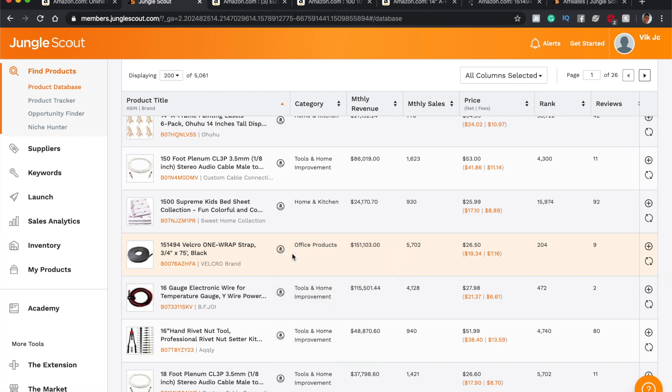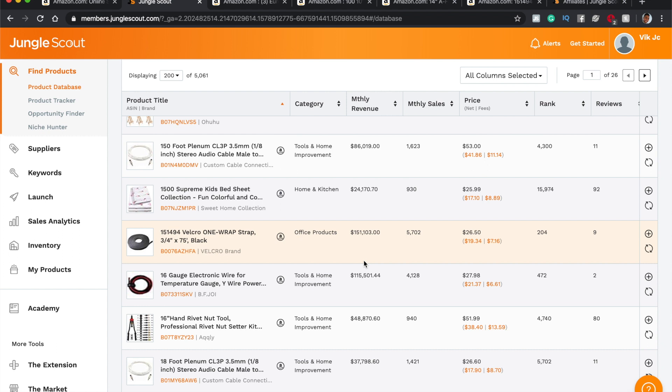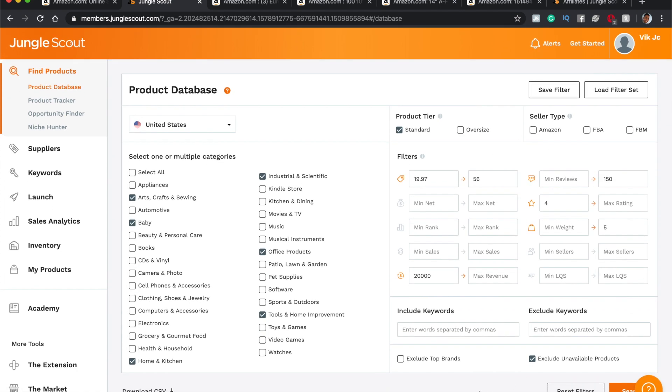We also found a velcro one-wrap strap. That's four products found in about ten minutes — look how much money these sellers are all making: 86,000, 24,000, 151,000. It doesn't mean that's what you're going to make, but imagine you took 10% of that market share — that's 15,000 for you. Then run the calculation based on 20 to 30 percent profit, and that could be four, five, or six thousand dollars in profit a month. Step one is to get Jungle Scout and the Chrome extension. Step two is to put all these details in so you can find products.